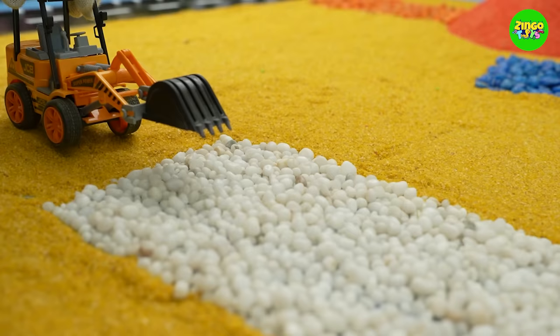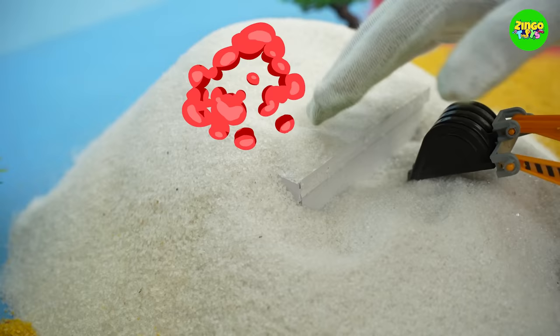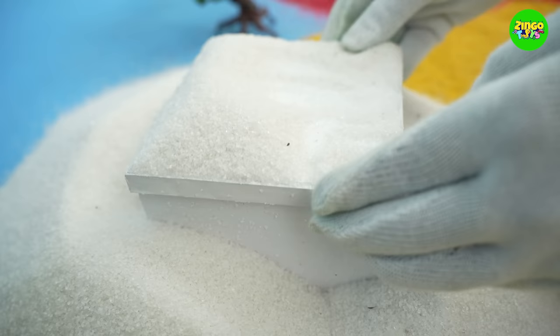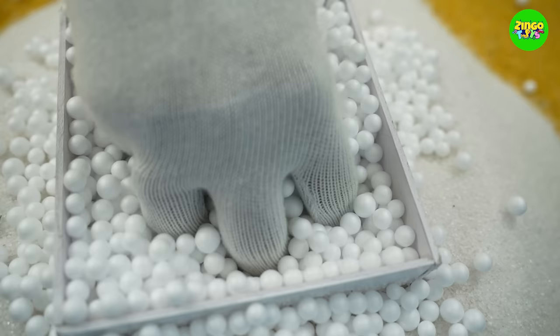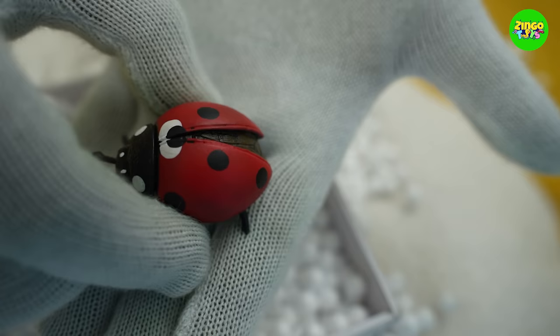Now, we'll dig in the white sand dune! Look! A white box! Great! Time to open and see what's inside! Aha! A red colored ladybug! It's so vibrant!